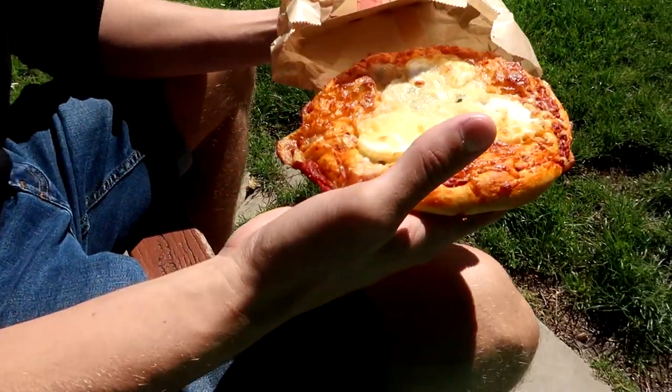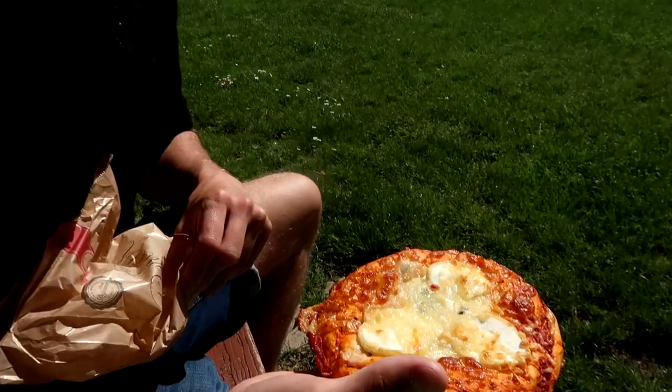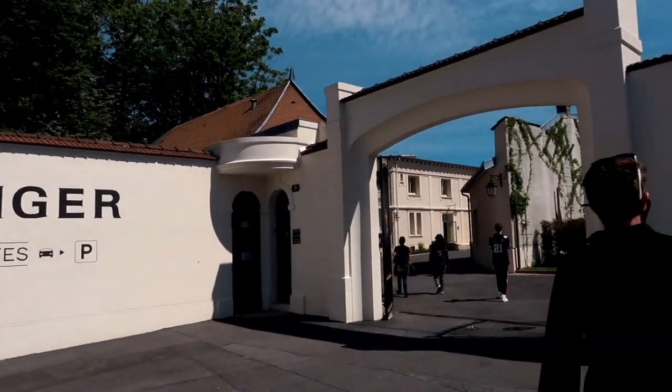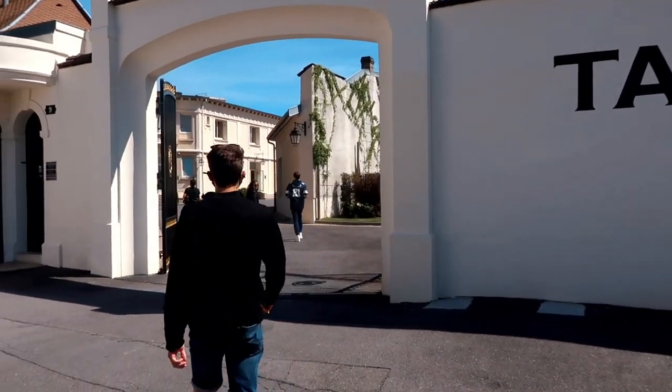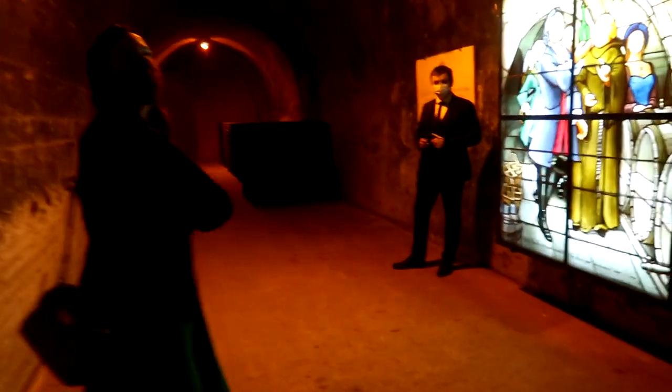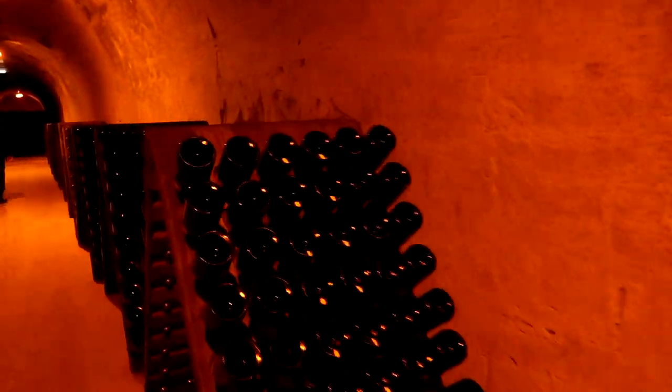We grabbed a little snack — a cheese pizza — before we hit our Taittinger tour. We highly recommend you do a Taittinger tour when visiting Reims, or any sort of Champagne tour, so you can fully appreciate the effort and process that goes into making a bottle of Champagne. The tour takes you 18 metres below ground into the breathtaking Gallo-Roman chalk quarries, where you'll learn about the origin of the quarries, how Taittinger acquired them, and the process of ageing Champagne. This Champagne house holds 2 million bottles.